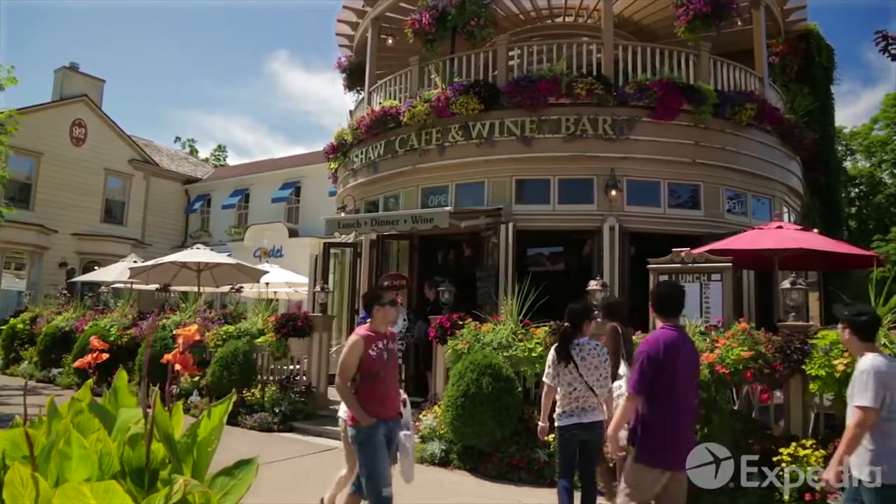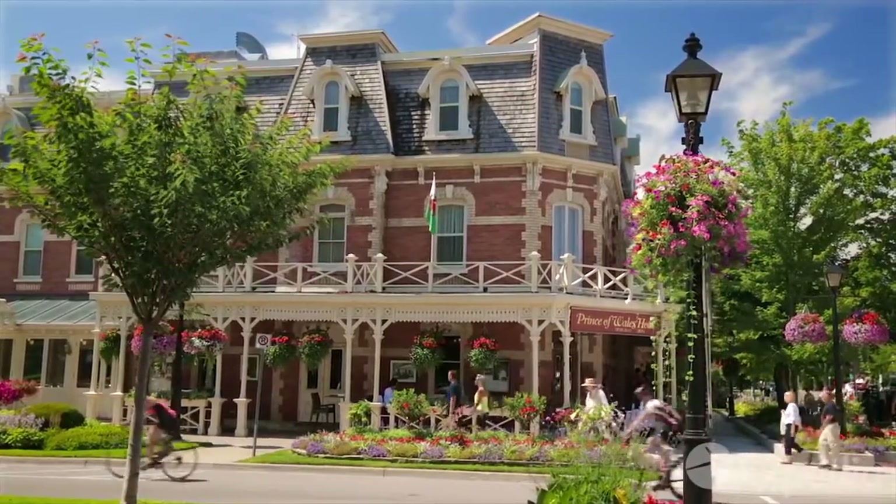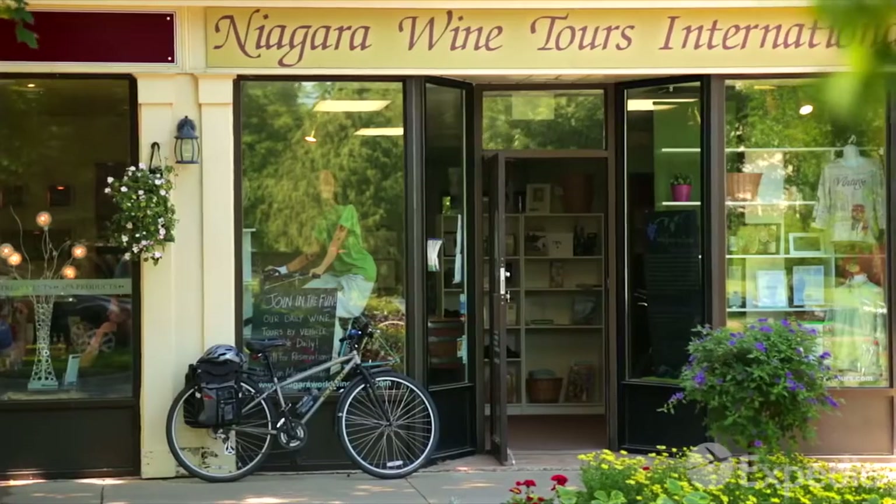Niagara-on-the-Lake is only a short drive away. Visit this pretty 19th century village to browse boutique shops, play golf, or have lunch before you set out to explore Ontario's wine country.